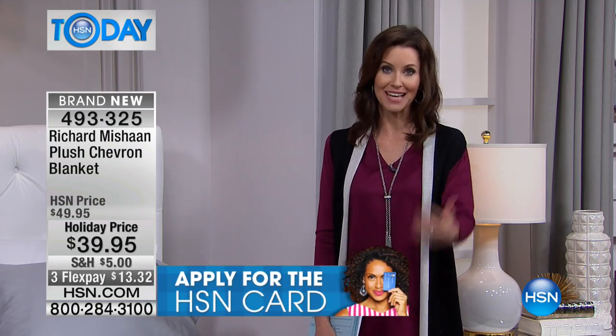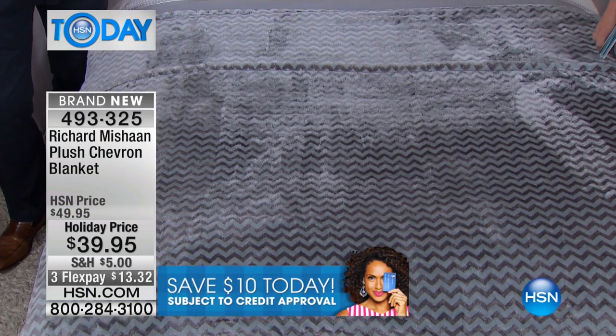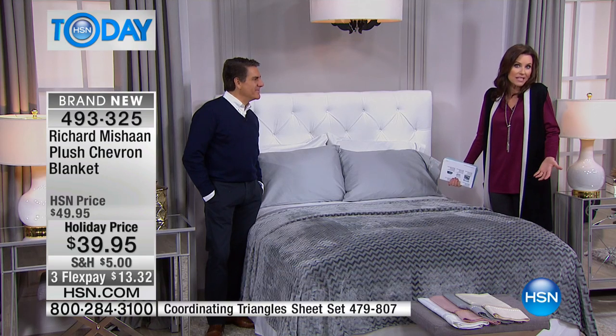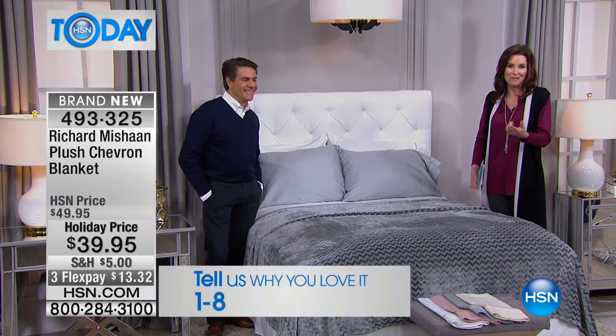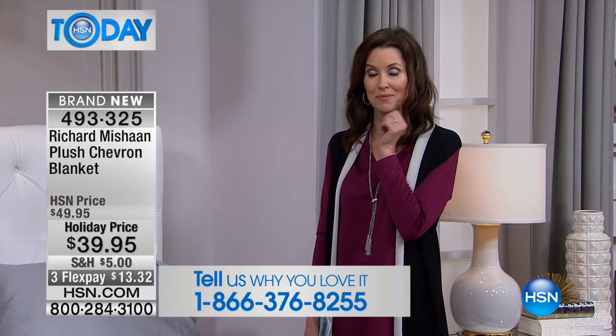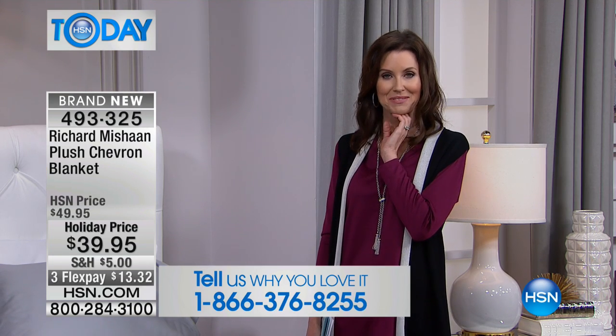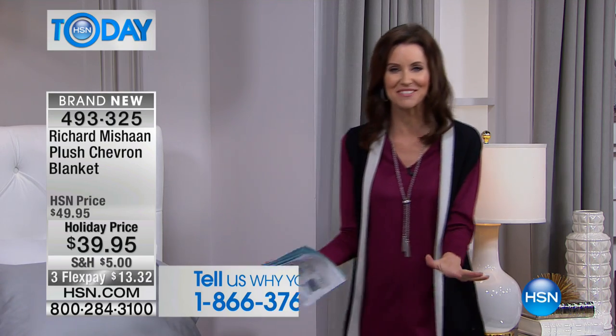Or maybe you're making out a pull-out couch for them and you put this blanket on it — it just makes them feel at home and welcome. Speaking of welcoming, if you'd like to call and welcome Richard — he's been here for about five years at HSN — maybe you have a design question or you own some of his pieces. We'll pull our number up at the bottom so you can talk to him as well.